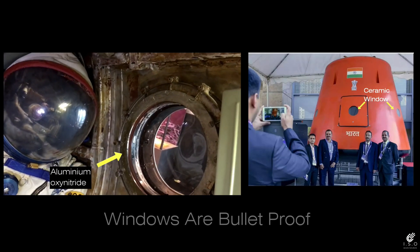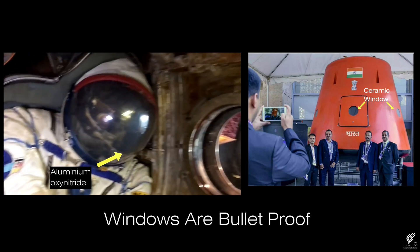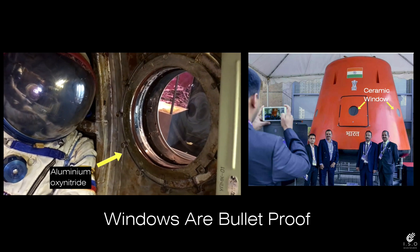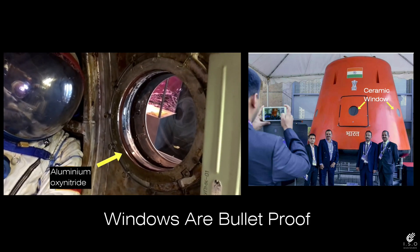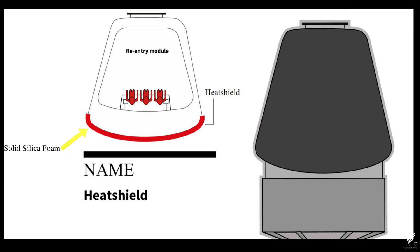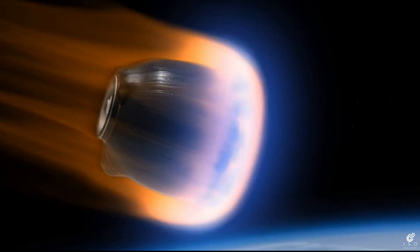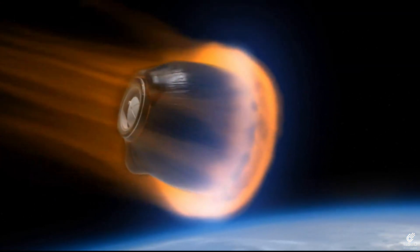The windows of the crew capsule are made from aluminum oxynitride, which is a transparent ceramic used to make things bulletproof. The heat shield on the crew capsule is made from solid silica foam, which is mostly air and thus has very low thermal conductivity. The shield protects the crew module from getting burned in Earth's atmosphere.